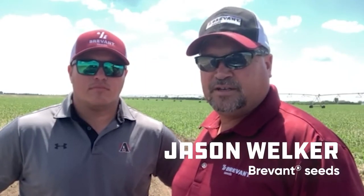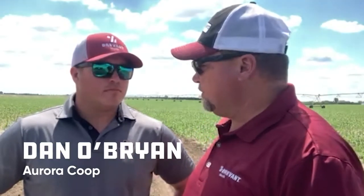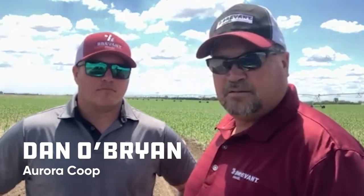I'm Jason Welker with Brevont Seeds. I'm out walking fields with Dan O'Brien today with Aurora Co-op. Are there any products that stand out to you today after walking several fields?